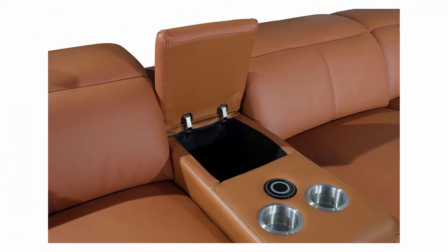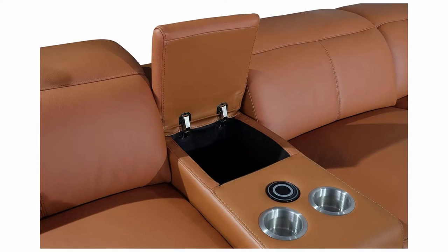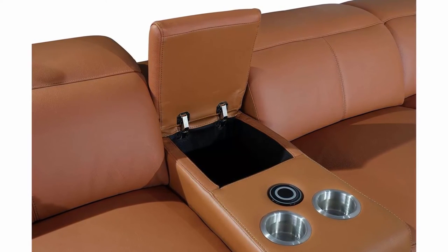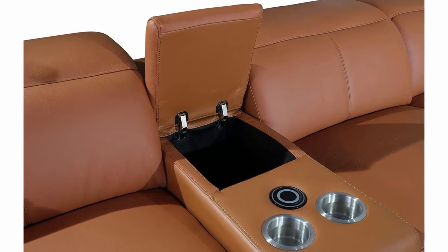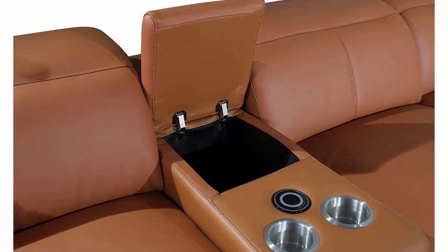Beneath the solid design is the fluid-like motion of dual power recliners and adjustable headrests that make for a smoother-than-butter transition. The power mechanism is a series of four polished nickel touch buttons located on the outer armrests that control both the footrest and headrest independently.